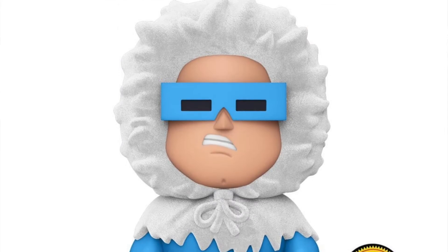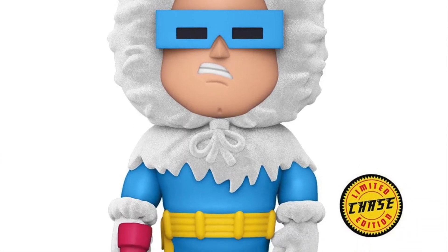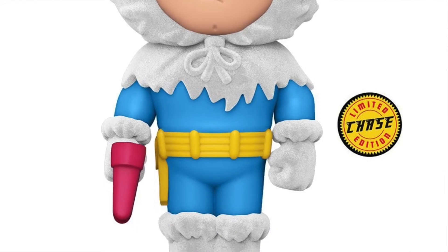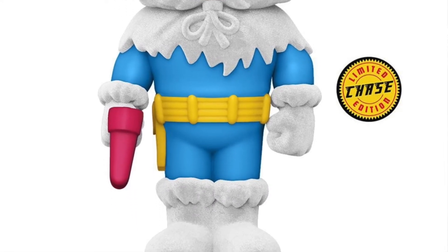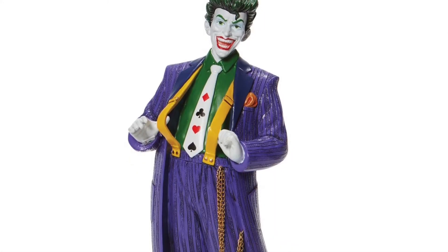This one also features a chase version, which is a flocked version of Captain Cold — that just means he has little furry pieces on him in a few spots. This piece will cost you about $12.99 and should be available soon. He's currently up for pre-order at the normal spots where you'd get your Funko stuff.